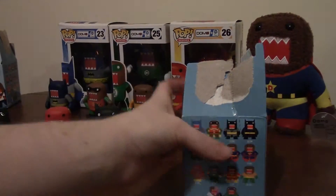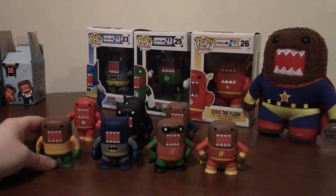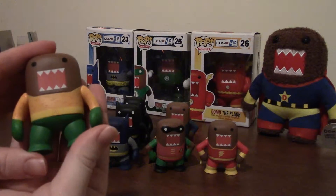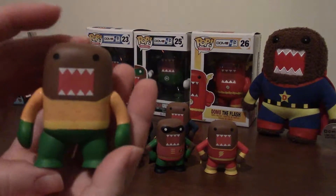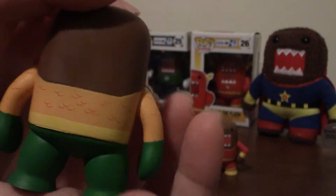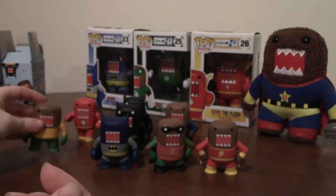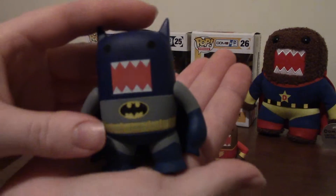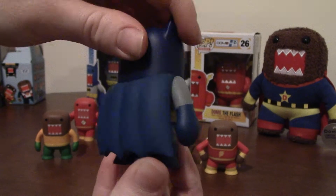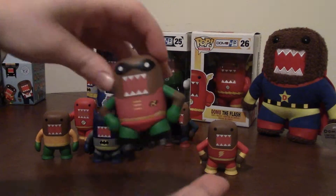I wanted to show you some Domo superheroes that I've gotten earlier — maybe over a year earlier — but you can still find these. We found today's ones at FYE at the mall. This is Aquaman Domo with a little fish scale thing going on, and we have the blue Batman Domo. These guys don't move their arms — they're stuck at their sides, their legs don't move, they're non-poseable. I have Robin to go with Batman — he looks pretty sweet.